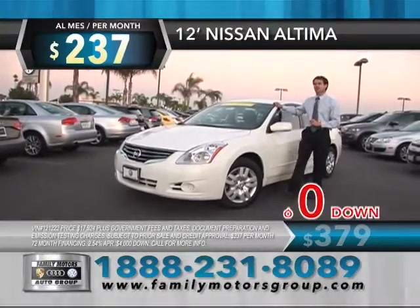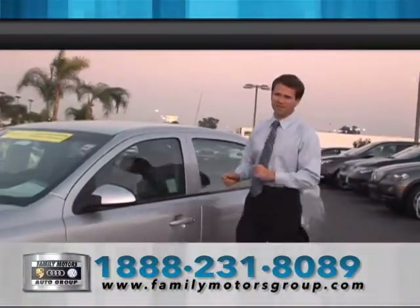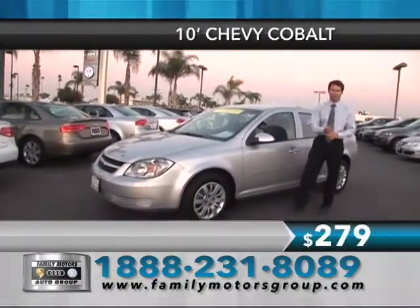You could drive it away for as little as zero down. Right here at Family Motors, we've got a great selection of gas savers and money savers you've been looking for. How about a 2010 Chevy Cobalt? That's right, Q-certified as well with a two-year, 100,000-mile warranty.